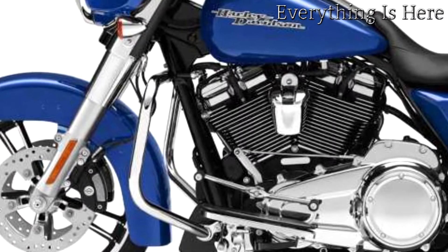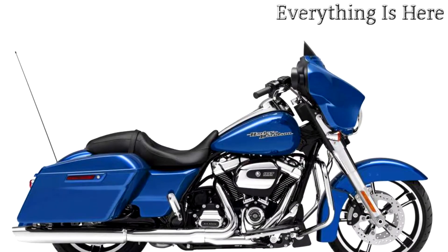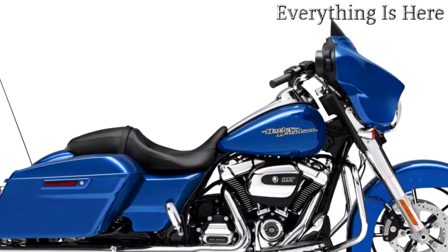From that heritage grew the powerful Milwaukee 8 engine with more power, comfort, and handling to go the distance, making piling up the miles rewarding and comfortable for both rider and passenger. This is where the highway meets the street.